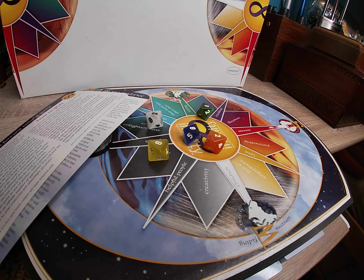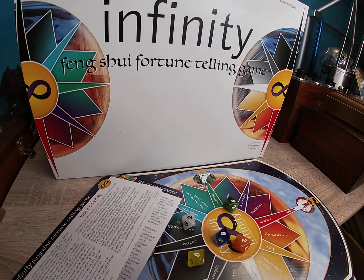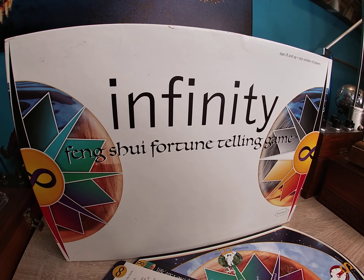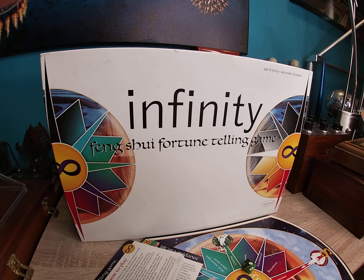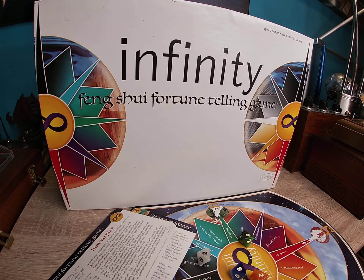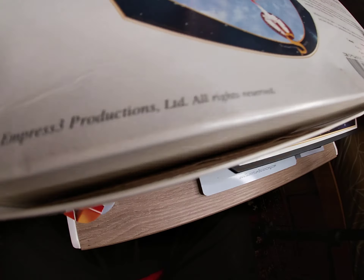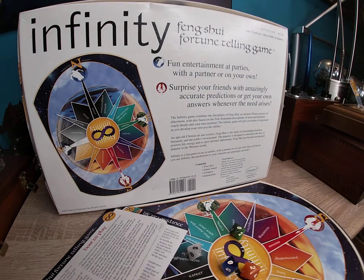Welcome everyone, Dr. Thor here again with another fascinating feng shui fortune-telling game. Again, they call things games, but what they are is divination tools put together in a beautiful, fun fashion. Now here's one based on feng shui, or so they say.